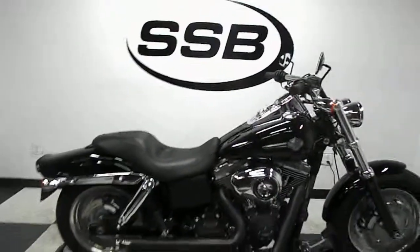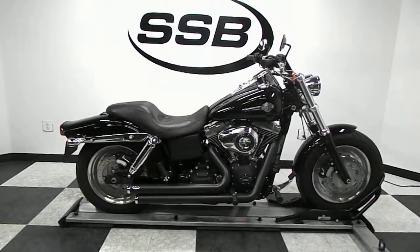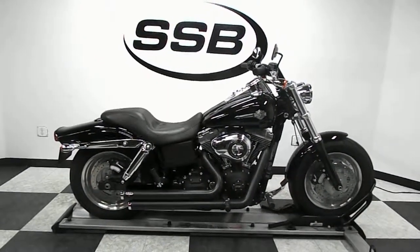This Harley will be going through our pre-sale inspection. It will also come with our 30-day, 1,000-mile limited warranty, and as long as you own this bike from us, you'll get a discount on parts, labor, and accessories. Thank you for shopping SimplyStreetBikes.com.